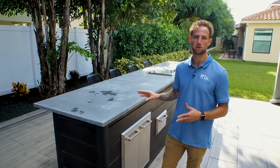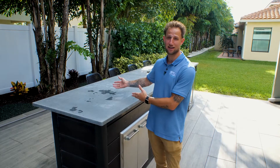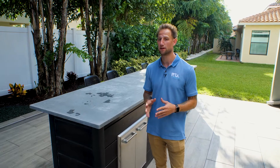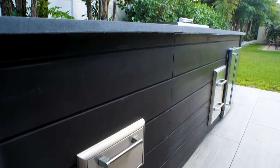every single side would come finished. So whether you're putting it up against a house, or it's going to be a freestanding island like the one that's right in front of me, all sides would come finished — and this is standard with any order.